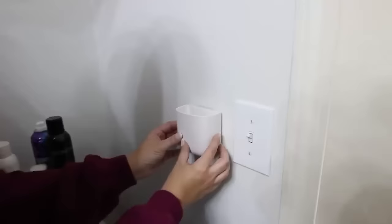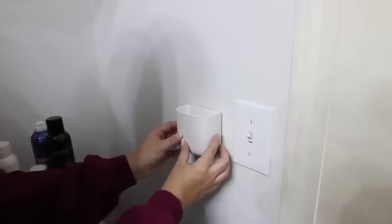This two-pack of remote holders is very handy. Not only can you use it to store remotes, but you could also use it for your phone or other items you may have.